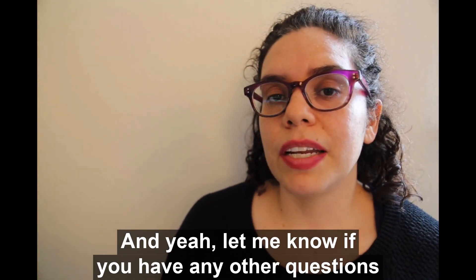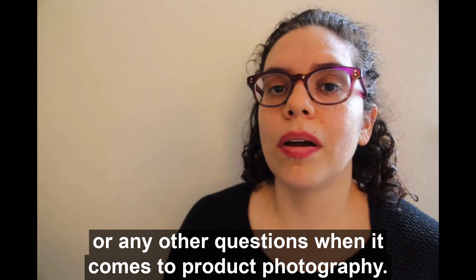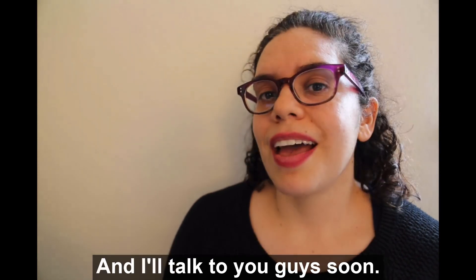Let me know if you have any other questions around lighting when it comes to photographing your products, or any other questions when it comes to product photography, and I'll talk to you guys soon.